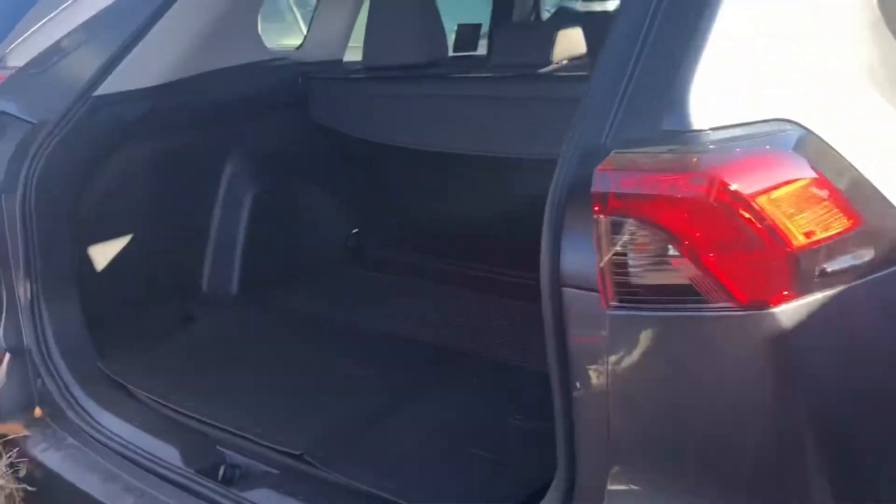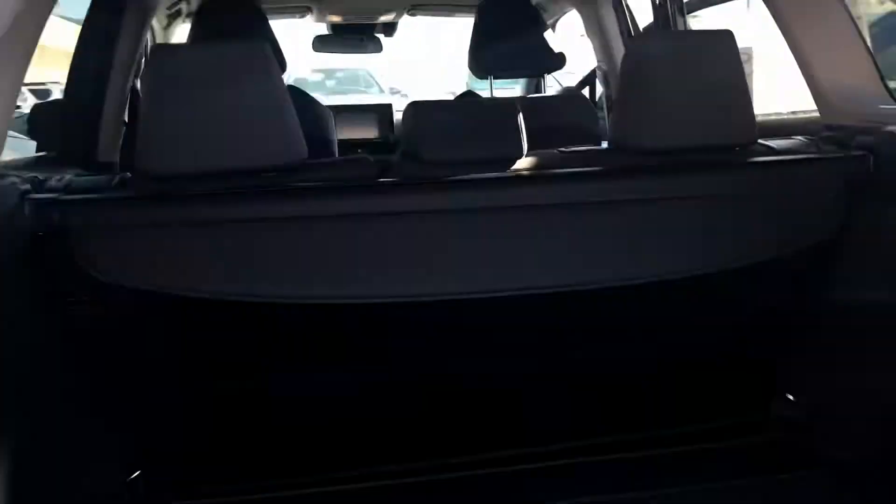Onto the rear end, you do have an automatic lift gate, lots of cargo space, and then you have all-weather mats and a cargo liner.